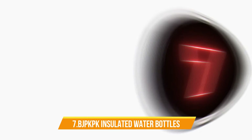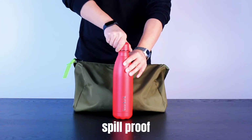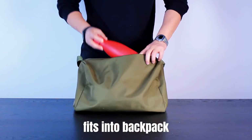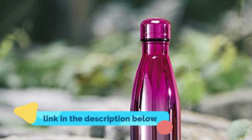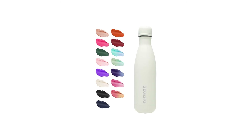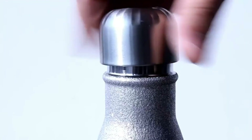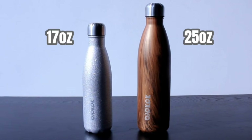Number 7: BJPK-PK Insulated Water Bottles. BPA-free, made of food-grade 18/8 stainless steel, double-wall vacuum insulated. Eco-friendly, lead-free, rust-proof, and leak-proof. No sweat, no condensation. This bottle keeps your drinks ice-cold for 24 hours and hot for 12 hours, with no sweat on the exterior to keep your hands comfortable. It is designed with spill-proof and leak-proof features for convenient use and traveling. Suitable for any sports activities, work, school, and daily life. Also a perfect fit in your car cup holder.